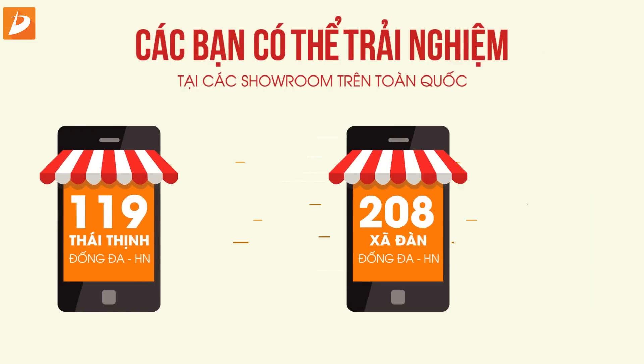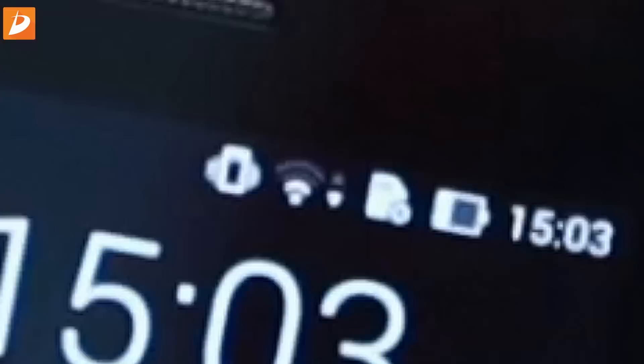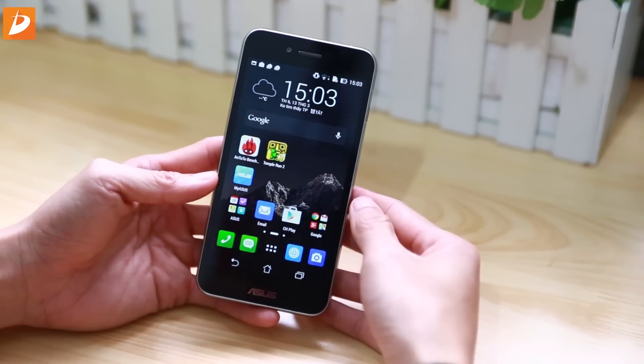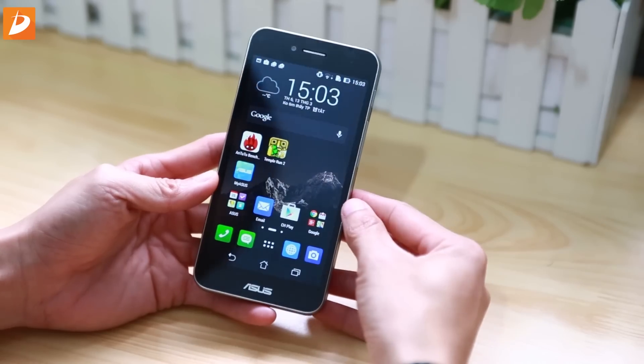Các bạn đang theo dõi video tại D Channel, kênh video công nghệ chính thức của Di Động Thông Minh. Các bạn có thể truy cập website didongthongminh.vn để tham khảo thêm những sản phẩm chất lượng tốt nhất. Chào các bạn, hiện tại thì mọi người đang rất thu hút với những sản phẩm Asus Zenfone 2 chuẩn bị vào thị trường Việt Nam với cấu hình rất cao lên đến 4GB RAM và một mức giá rất hợp lý.